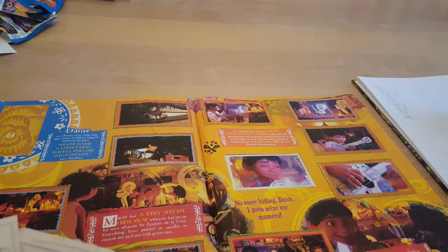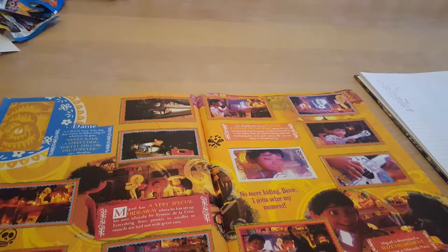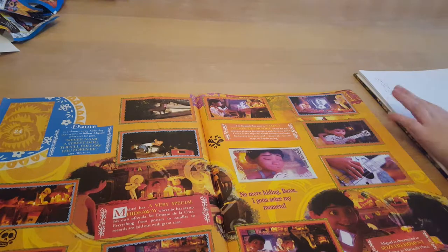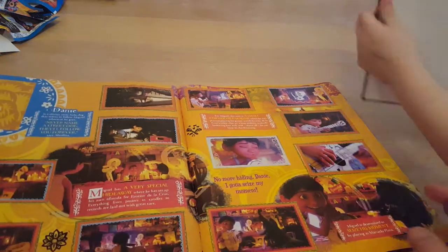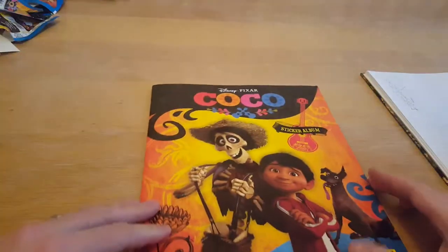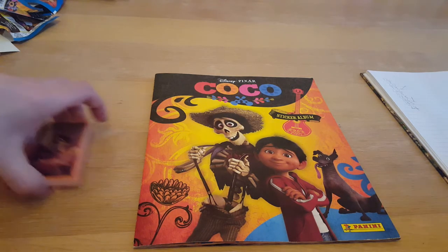Thank you all for watching our last Coco sticker album video — please don't forget to subscribe, we would love it if you subscribed. Thanks for watching! Do feel free to check out some of our other videos and we'll see you on the next sticker video. If you do have these stickers, please let us know in the comments down below — we'll do some swaps with you. You can have as many as you want from our swaps — literally all of them if you want — and if you've got the ones we need, we'll do a nice little swap with you. Thanks for watching, see you all soon, bye!